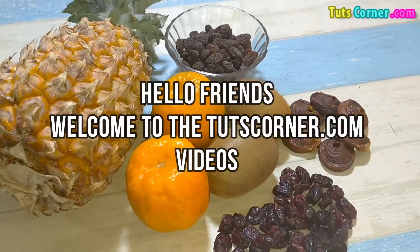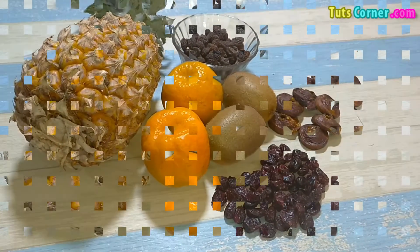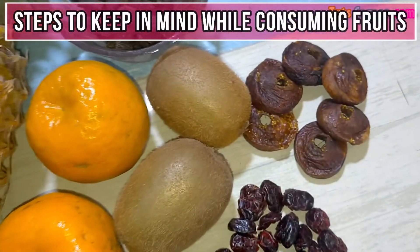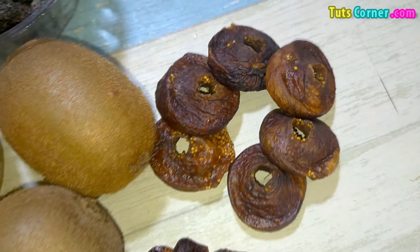Hello friends, welcome to the TootsCorner.com videos. Is fruit bad for people with diabetes? Let us follow some steps while consuming fruits and also note the fruits to avoid having diabetes. Let us begin.